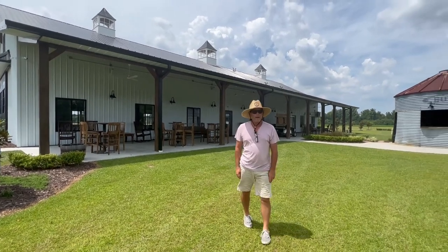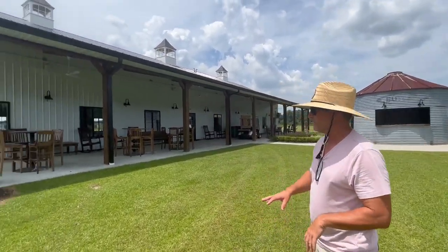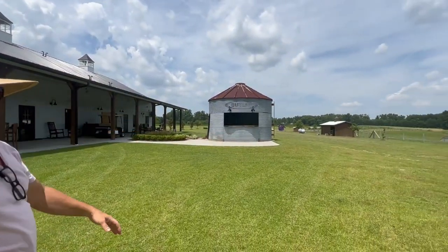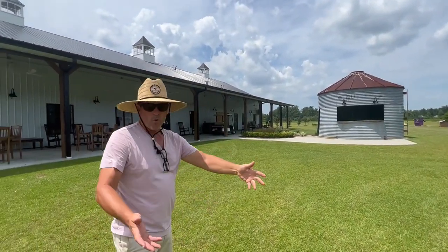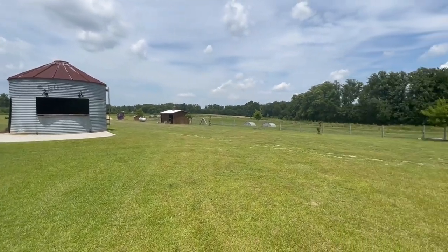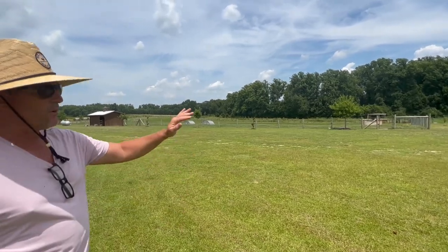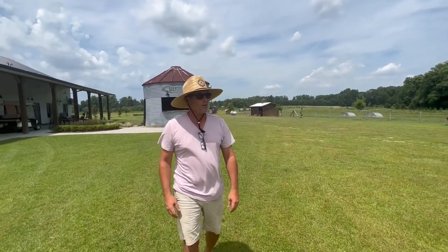Here we are on the back porch — this gets used the most for our receptions or any events. We have some high top tables, rocking chairs, and a green bin silo that people use as a serving area. Some people bring cornhole out here. Then you've got the animals — and believe it or not, the adults go out to the animals more than the kids. It's really hot today, about 98 degrees, so all of them are just hanging out.